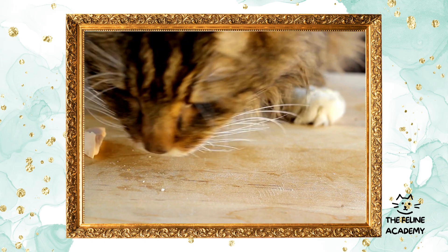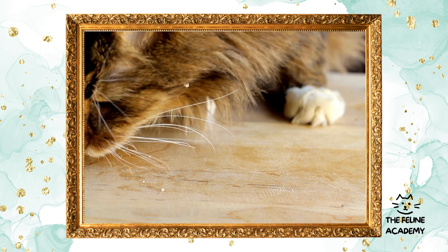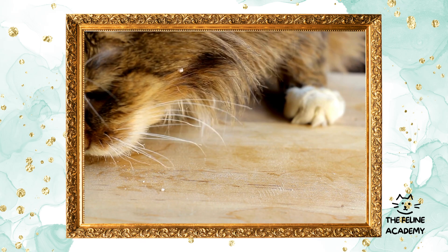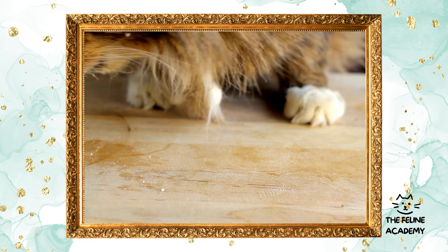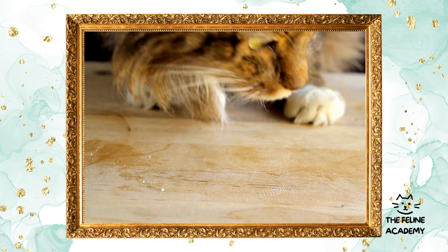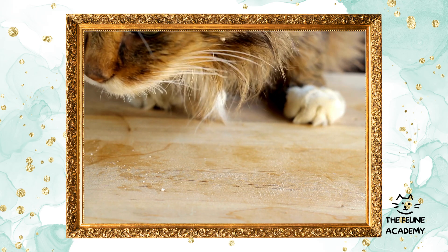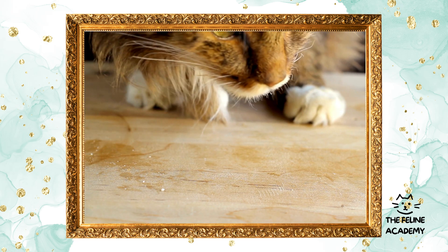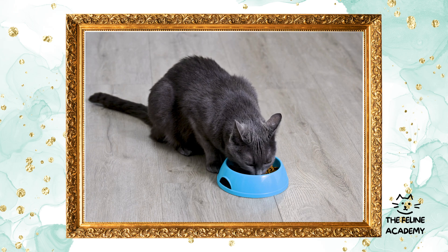No matter which route you choose, be it commercial or natural, it's crucial to prioritize your cat's nutritional needs and personal preferences. The most important aspect is to stay well informed and consult with a veterinarian to ensure the diet you select meets all the dietary requirements of your cat. Balancing convenience, nutritional value, and your cat's individual health needs can help guide you to the best choice for your furry companion.